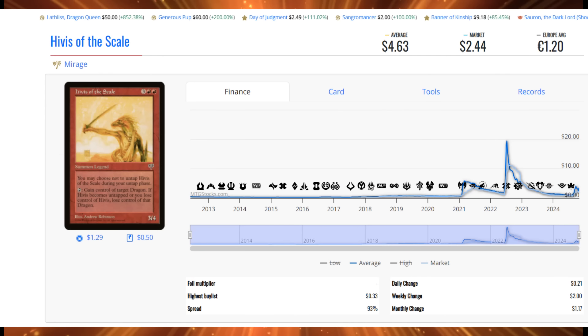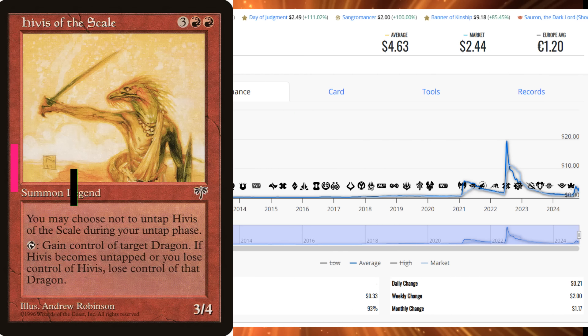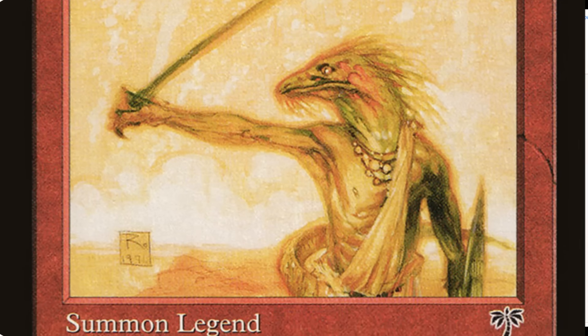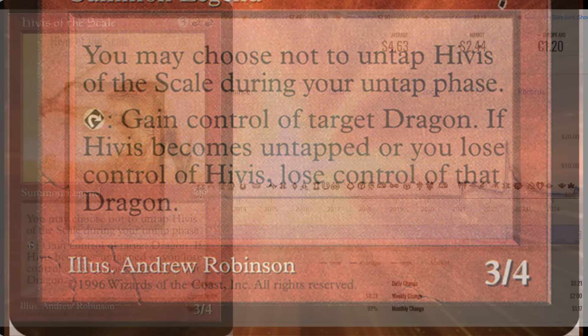Number 2 is Hivis of the Scale, which doubled in value this week to $4.63 — it was $2 last week and about $1 last month. It had 146 sales totaling $675.98. I actually picked up some copies over a month ago and mentioned it as one to watch. As a 5 casting cost 3/4 legend, it's mediocre by today's standards, but you can choose not to untap it to gain control of a target dragon. Lose control of Hivis or untap it and you lose the dragon too. Combined with cards like City of Shadows, you can do some very powerful things.